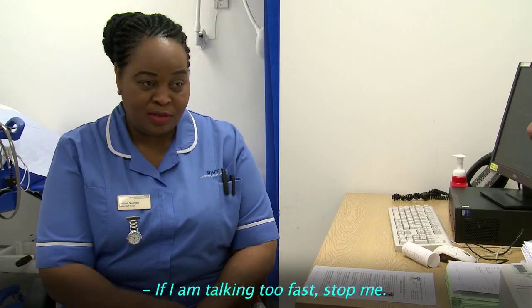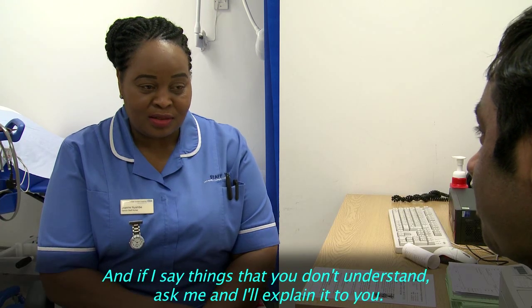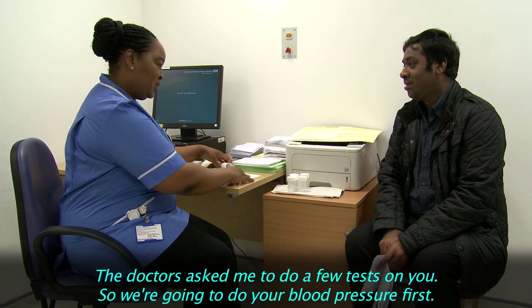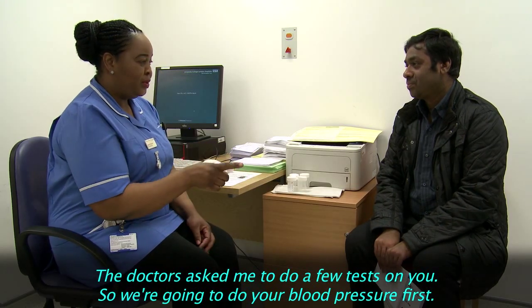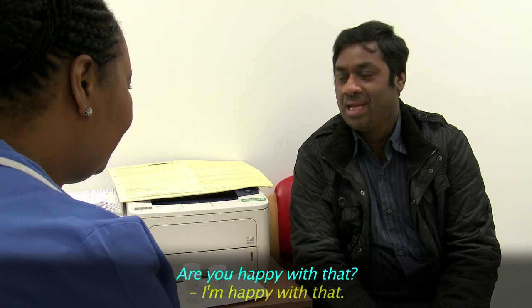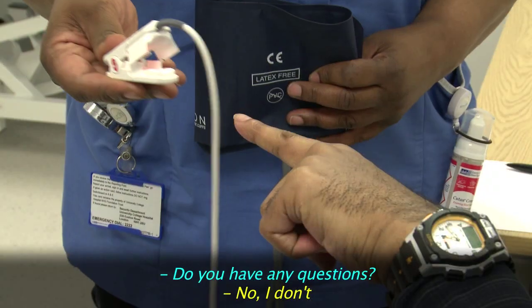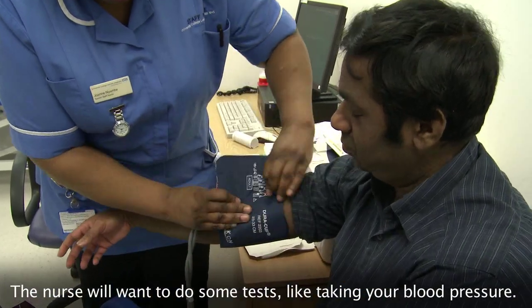If I'm talking too fast, stop me. And if I say things that you don't understand, ask me and I'll explain it to you. The doctor's asked me to do a few tests on you, so we're going to do your blood pressure first. Are you happy with that? The nurse will want to do some tests, like taking your blood pressure.